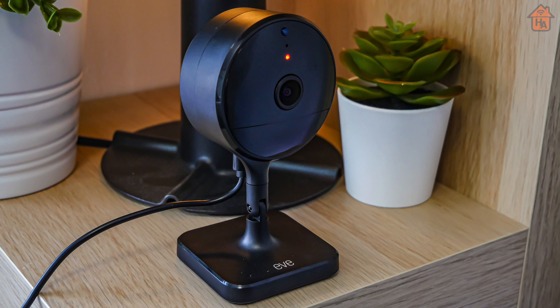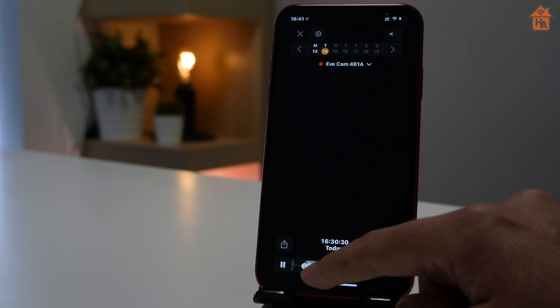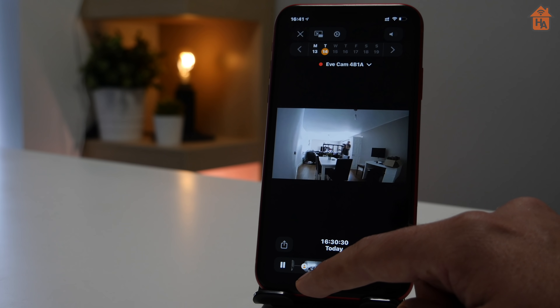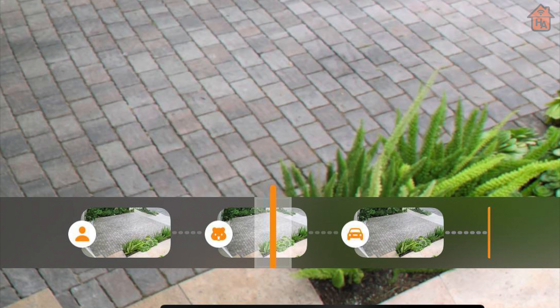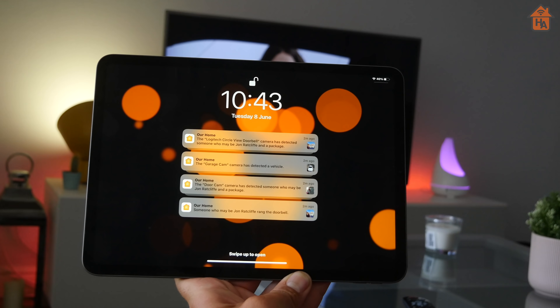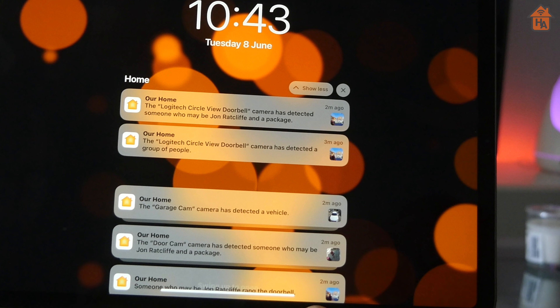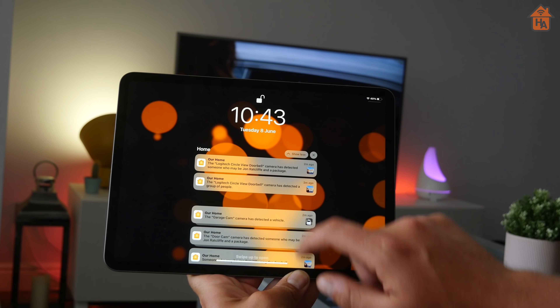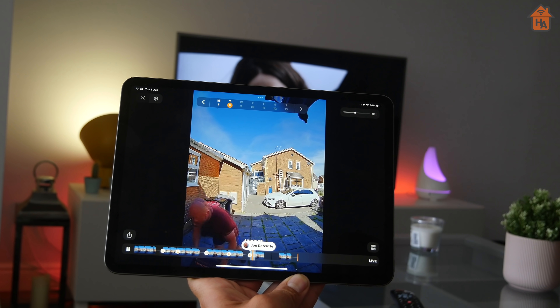HomeKit cameras and video doorbells that support HomeKit Secure Video will also get an upgrade. When Apple introduced HomeKit Secure Video, this feature included the ability to detect people, pets, and vehicles. Now Apple is introducing parcel detection, which will alert users when a parcel has been detected. This will be a great feature for those people that have a lot of deliveries and they're not at home. I've tested it out and it works pretty well in the first beta.